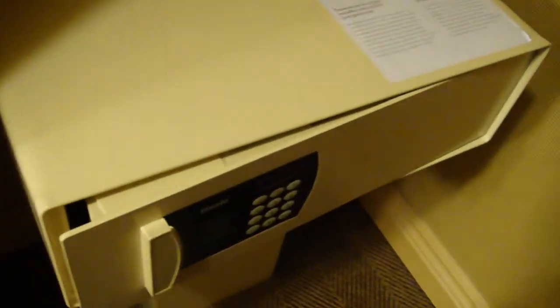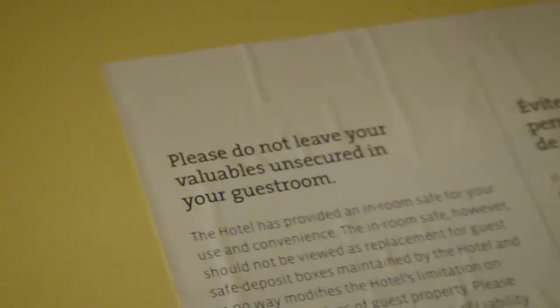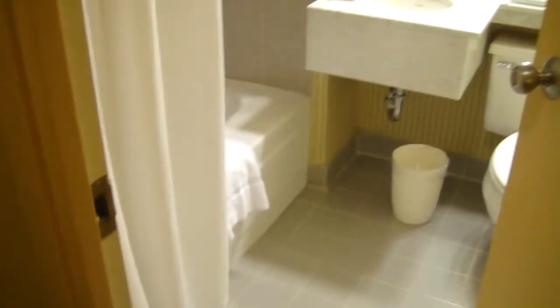Here's another closet. This closet has a safe, and the safe is large enough to fit a laptop inside. The hotel does not recommend that you leave your valuables unsecured in your guest room.